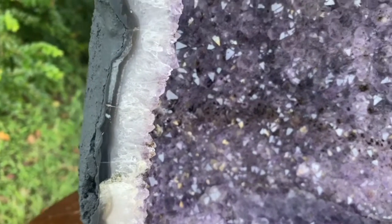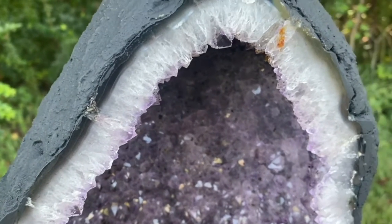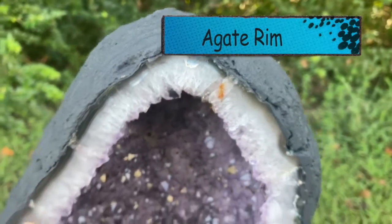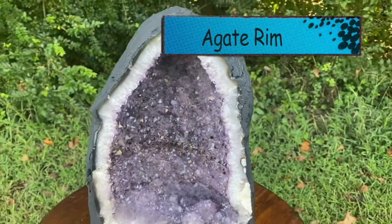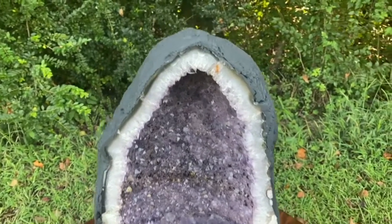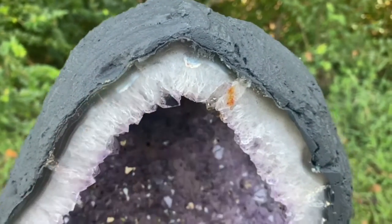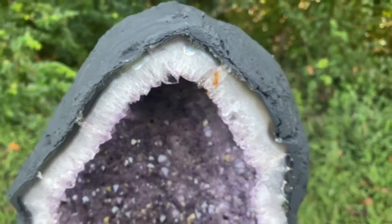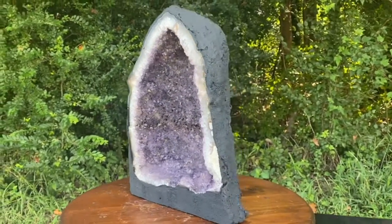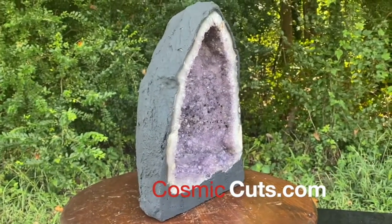And of course, a simple cell phone camera is not going to do this baby justice. But my God, with the naked eye, she's incredible. Got this dark blue agate — it goes all the way around the lip, framing the crystal and making that purple coloration pop. Then you've got these really cool points where this light blue agate pops out. Really unique. Gorgeous miracle of Mother Nature. Could be yours right now at CosmicCuts.com — the one and only.